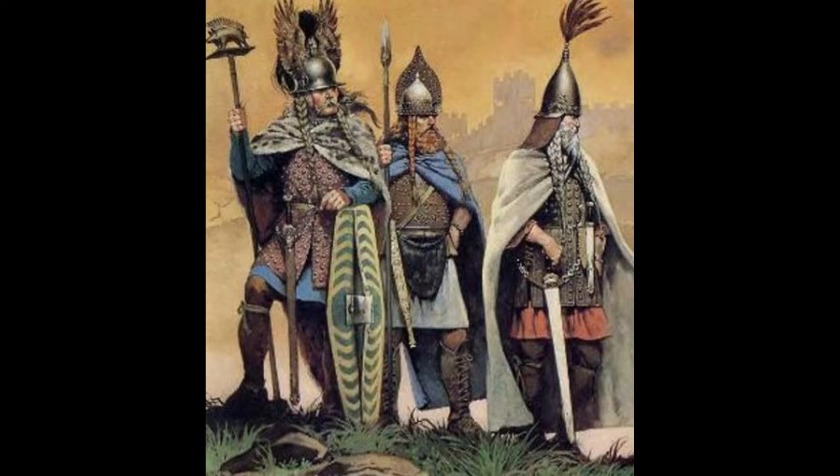This armor could stop a gladius sword and a Roman pilum, but when hit by the scorpion bolt the wearer could still die from the impact. Still, this armor was incredibly impressive.